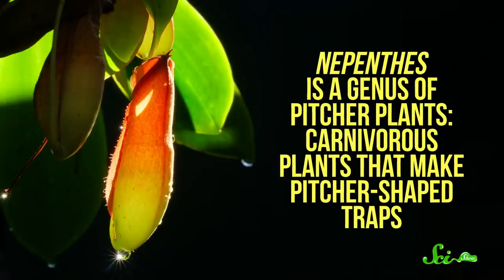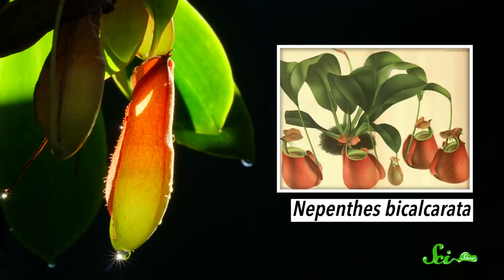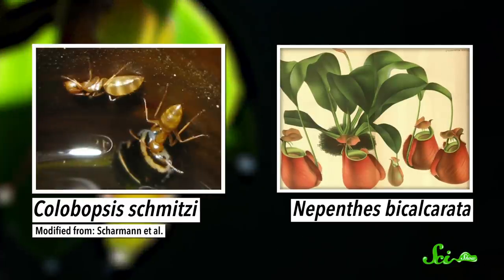Nepenthes is a genus of pitcher plants — carnivorous plants that make pitcher-shaped traps. But in one species, the fanged pitcher plant, these traps are home to diving ants.